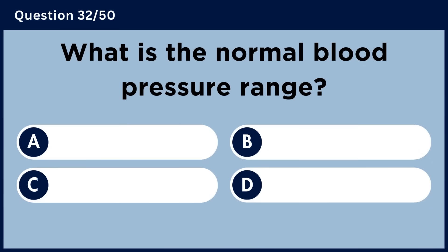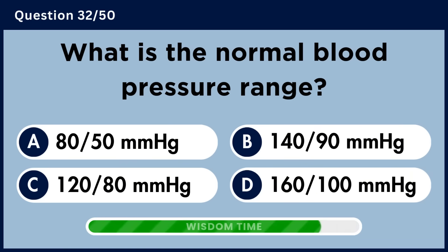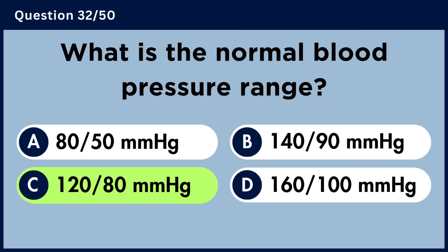What is the normal blood pressure range? Answer C. 120 over 80 mmHg.